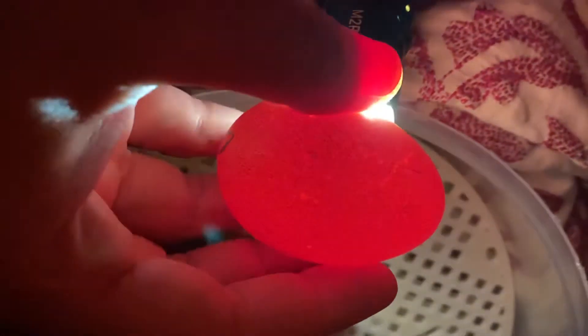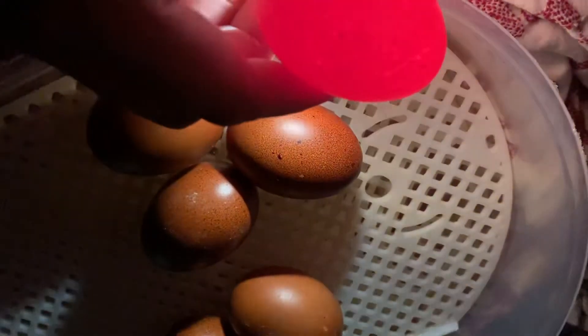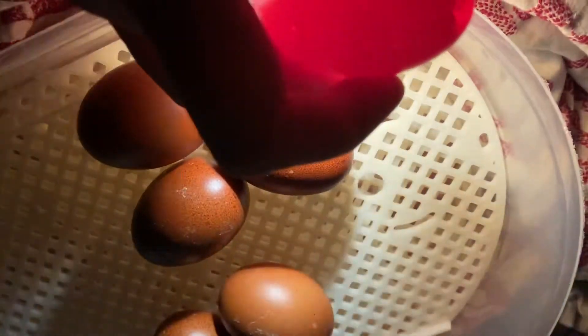One more to go. I don't see anything in here. We'll check back again in a week — five days or so. Oh, there it is, see that? Right there.